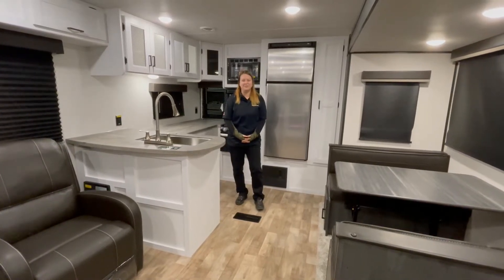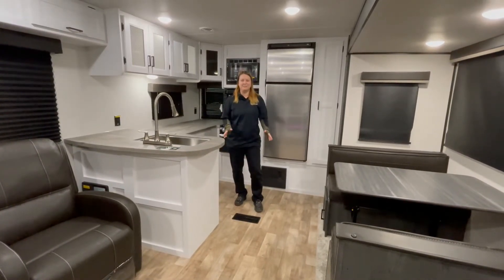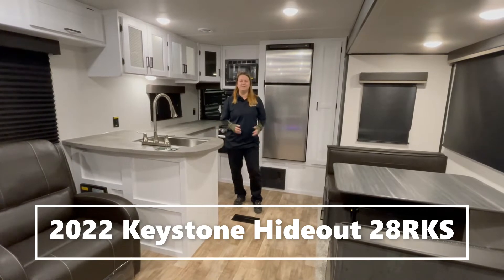Hey guys, this is Shelby with Gainer RV in Rothschild, Wisconsin, and today I'm going to be showing you the 2022 Keystone 28 RKS.